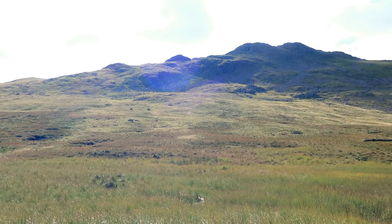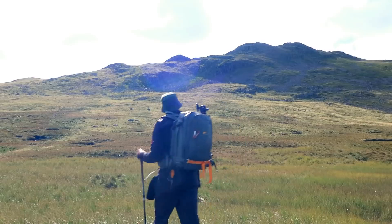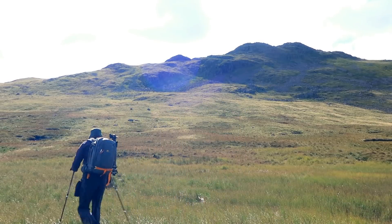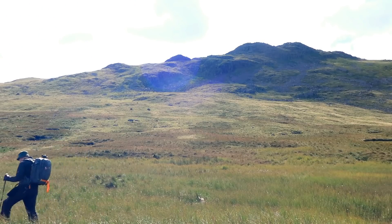So I'm done now at Red Tarn. The sun is beating down, and that is my destination: Cold Pike. So I'm going to try and tackle this boggy ground and see what else I can find.